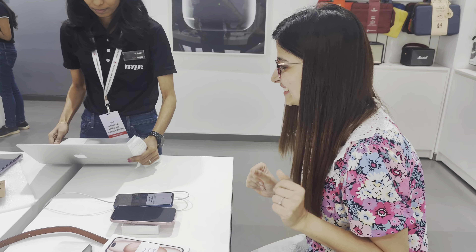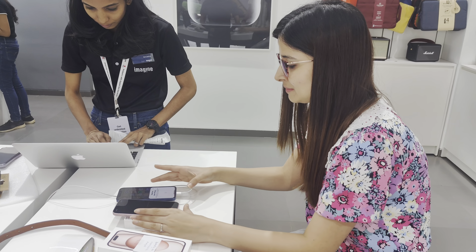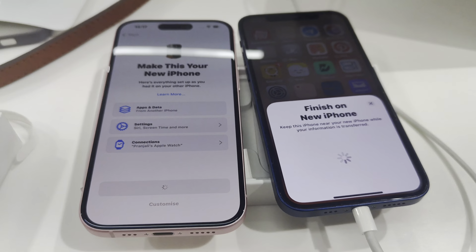After that I started transferring the data from my iPhone 12 to iPhone 15 and it took around 30 to 40 minutes to completely transfer the data. I had also taken the backup on my iCloud just in case any of the data was not copied properly.